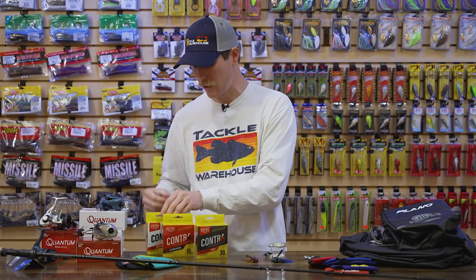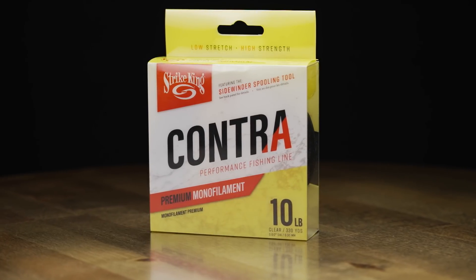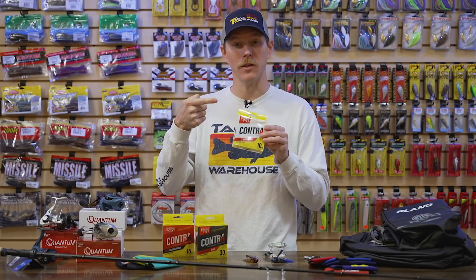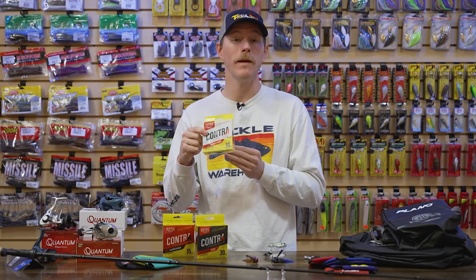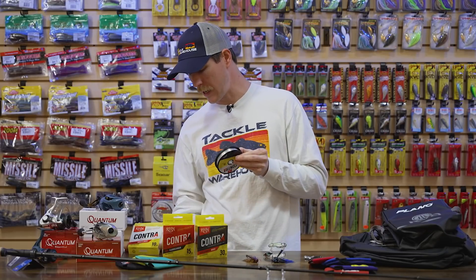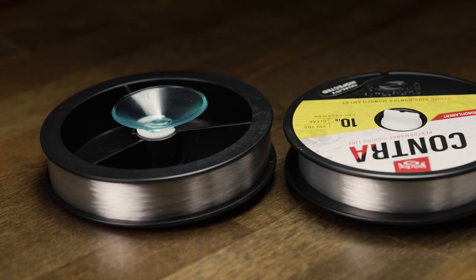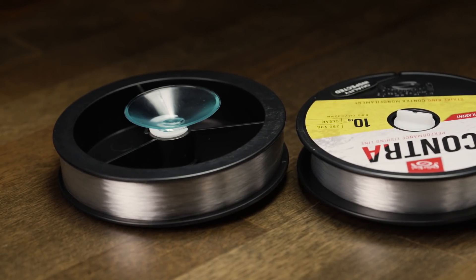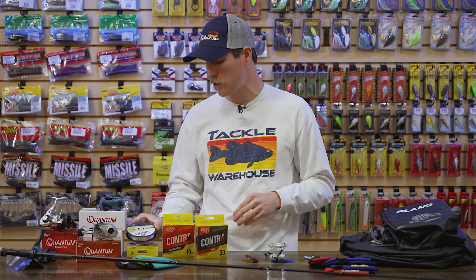Next is their monofilament. It's a nice premium mono using their exclusive extrusion process for a consistent line. It gives you a little bit of stretch and that floating capability — great for throwing a jerkbait in winter when you want that slow rise, or topwater baits to keep them on the surface. That little bit of stretch is also great with treble-clad baits to help prevent pulling hooks from a fish's mouth. Lastly, all lines in the Contra series include Strike King's Sidewinder spooling system — you can affix it to the side of your boat or anywhere at home to spool lines on your own, no help needed.